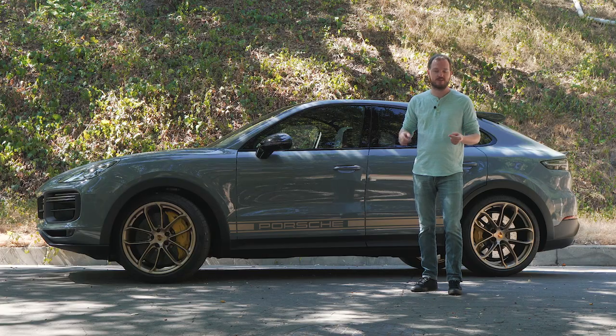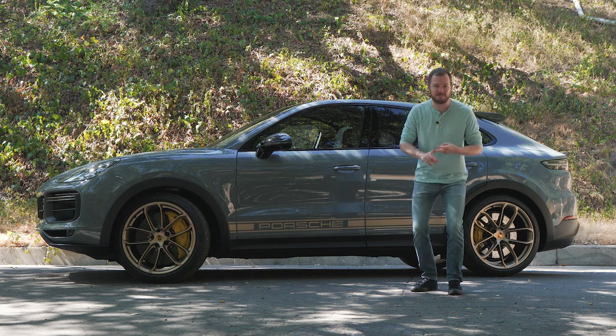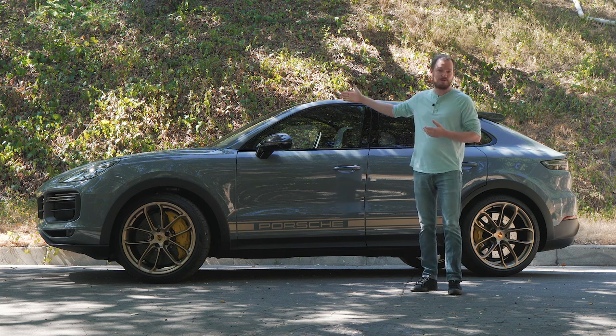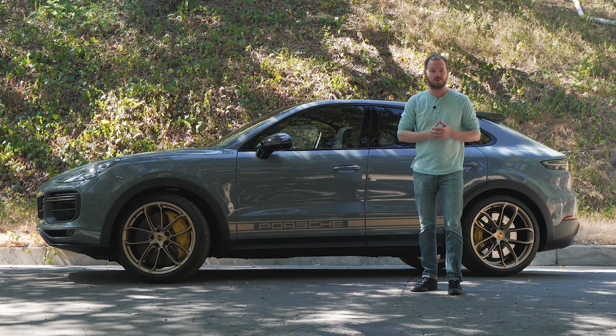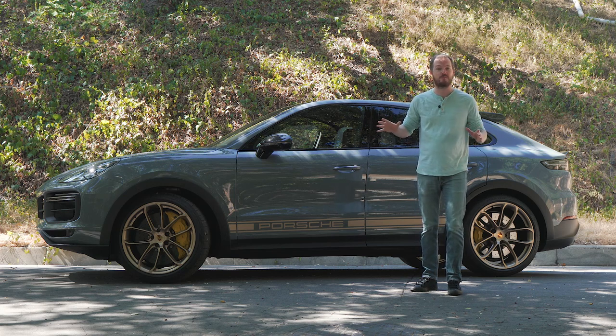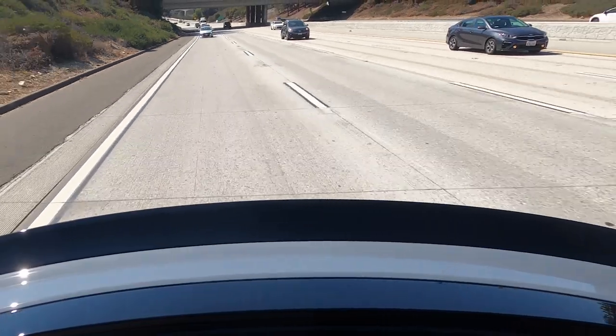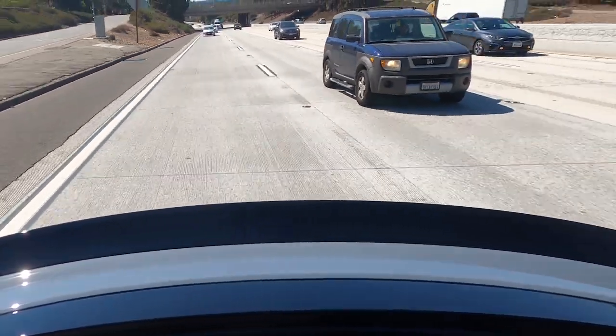The numbers speak for themselves: 0-60 in 3.1 seconds, a top speed of 186 miles an hour, and 631 horsepower coming from that 4-liter twin-turbocharged V8. But let's be honest, none of those figures matter when you're behind the wheel because this is just so much fun to drive — twisty roads, highways, long trips, it can really do it all.